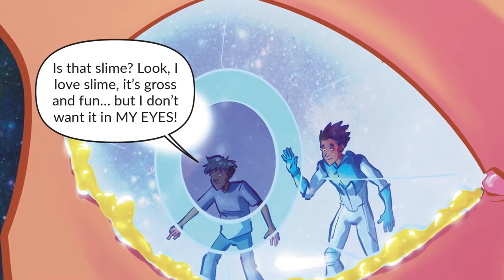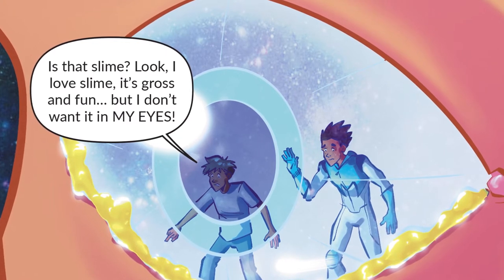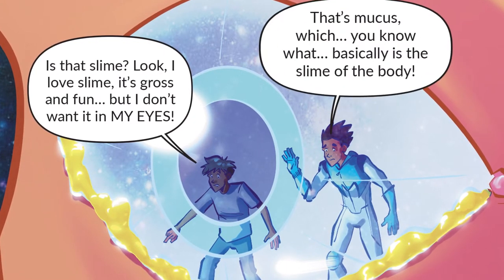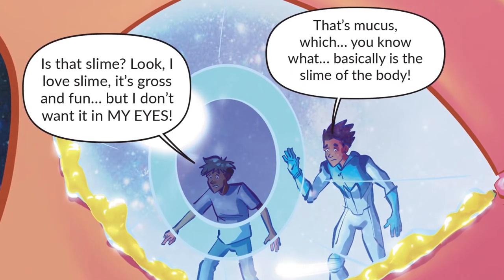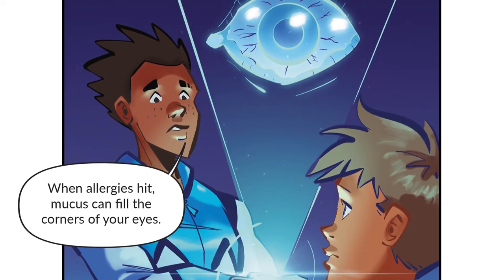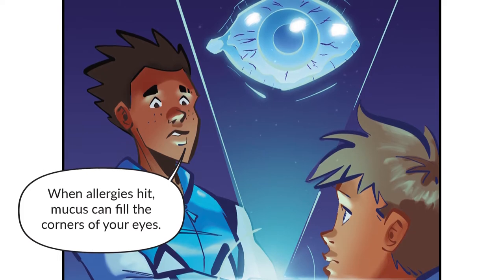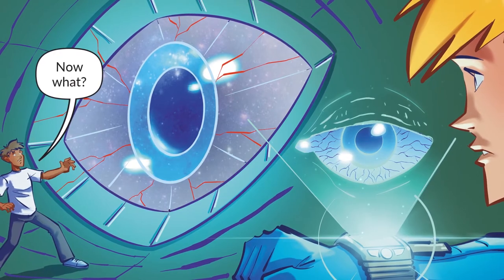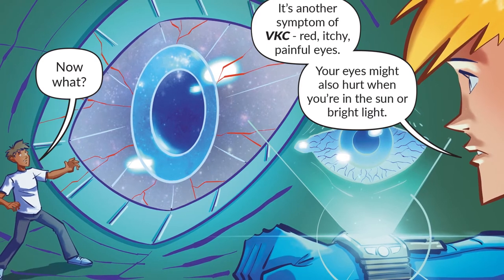Is that slime? I love slime — it's gross and fun — but I don't want it in my eyes. That's mucus, which basically is the slime of the body. When allergies hit, mucus can fill the corners of your eyes. It's another symptom of VKC: red, itchy, painful eyes.